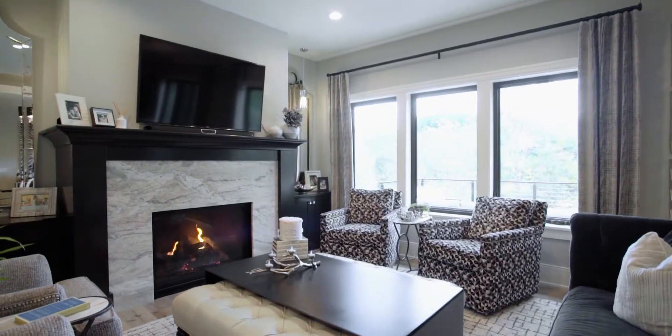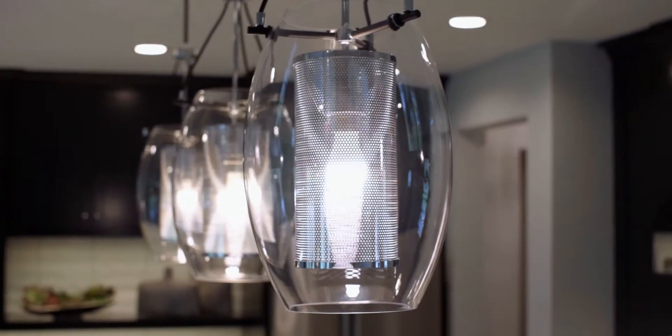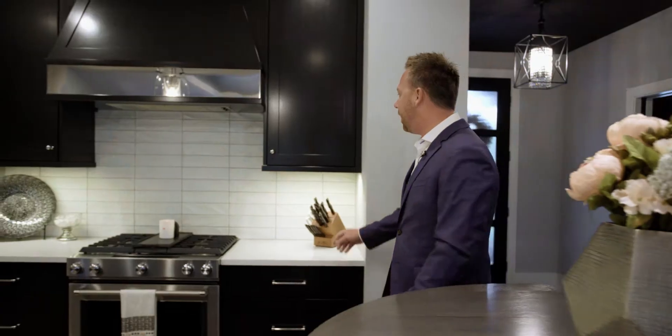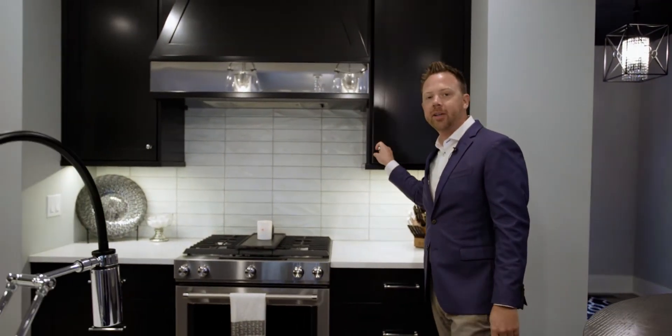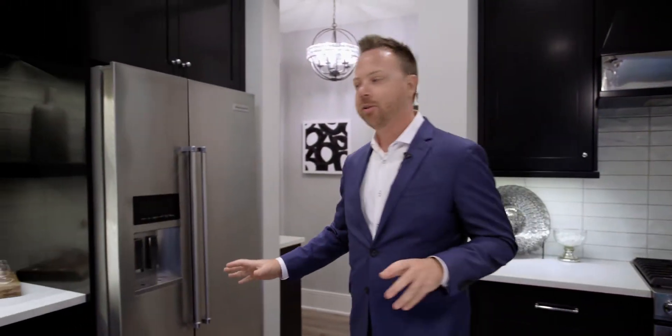I'm super excited for you guys to see this home. This place is a custom-built Mike Scott Builders home. Everything in here was made in Holland, Michigan — custom-made and designed in Holland, Michigan. These cabinets were made in-house at Mike Scott's Benchmark. Everything was designed at Benchmark Studios.